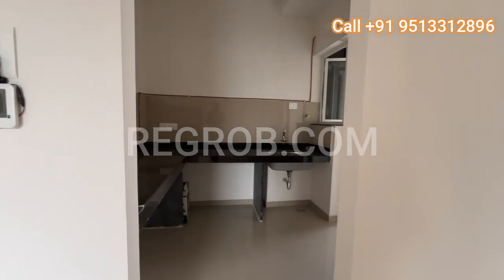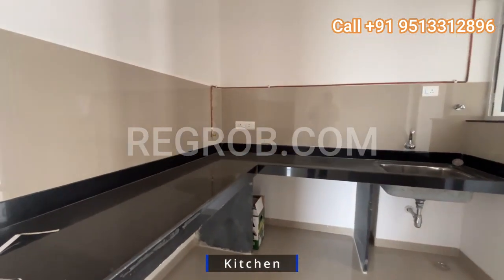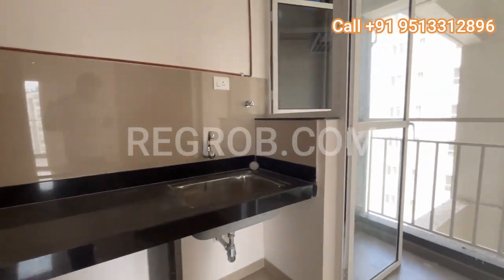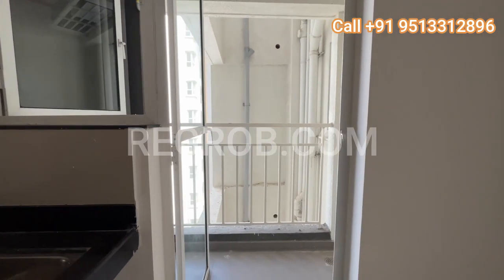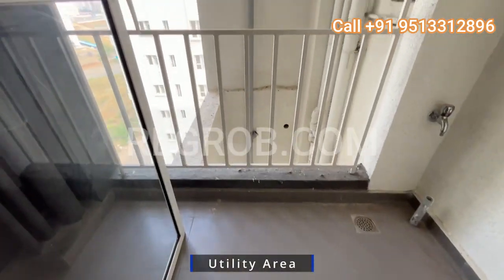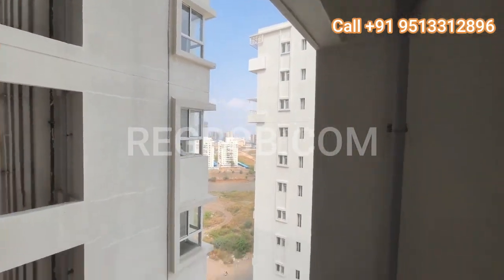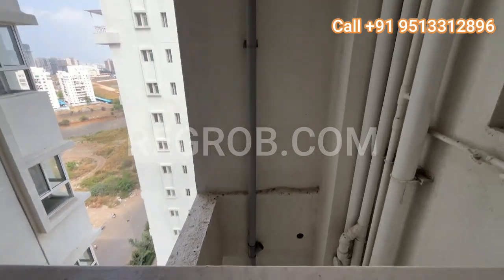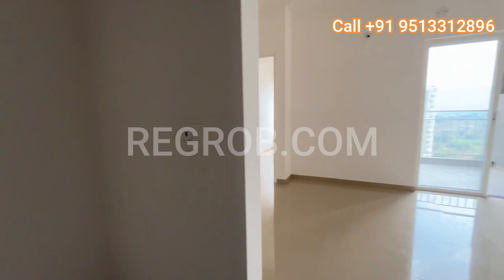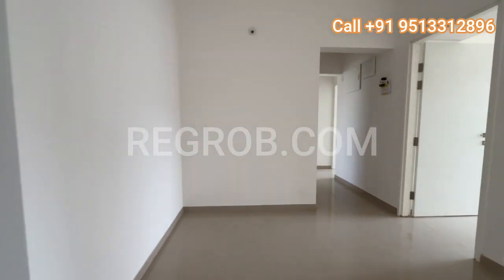Moving on to the kitchen, we find a beautifully crafted space with an L-shaped platform offering both functionality and style. And don't forget the utility balcony attached, adding practicality to the space.